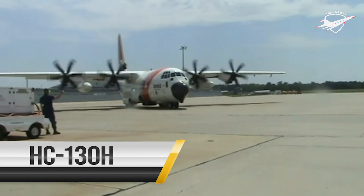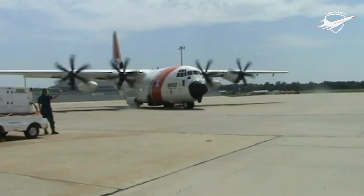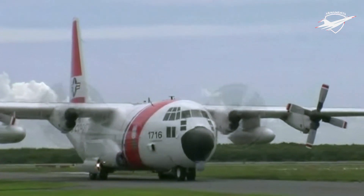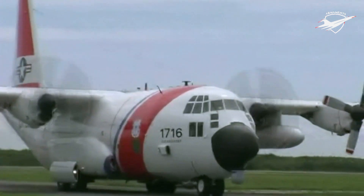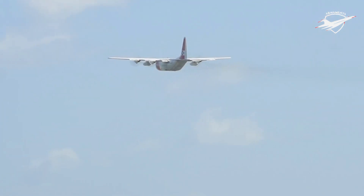The HC-130 is an extended range, search and rescue, combat search and rescue version of the C-130 Hercules military transport aircraft used by both the U.S. Air Force and Coast Guard. The primary functions of the HC-130 for the Coast Guard include long-range overwater search missions, support airlift, maritime patrol, North Atlantic Ice Patrol and command and control of search and rescue.